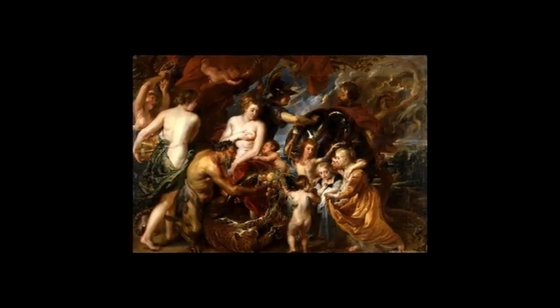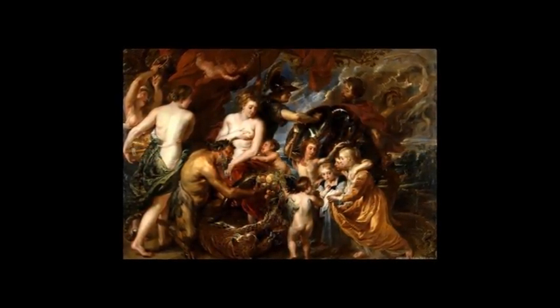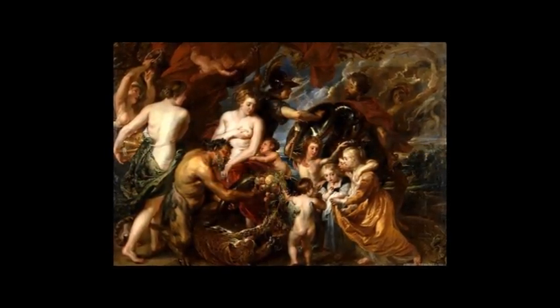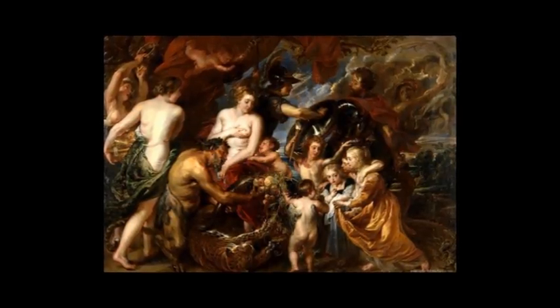First I want to show you this. It's my favourite painting, created by my favourite artist. Minerva protects Pax from Mars, by Peter Paul Rubens, painted in 1630. It's sometimes referred to as the allegory of war and peace.